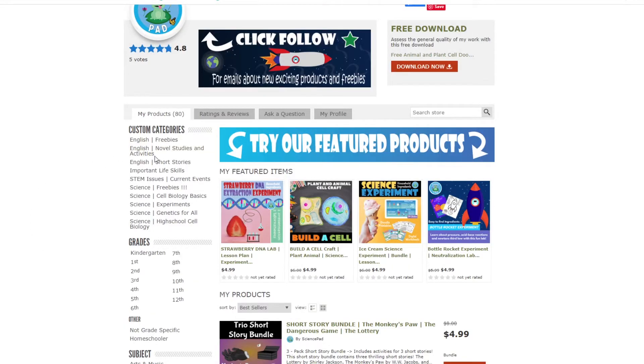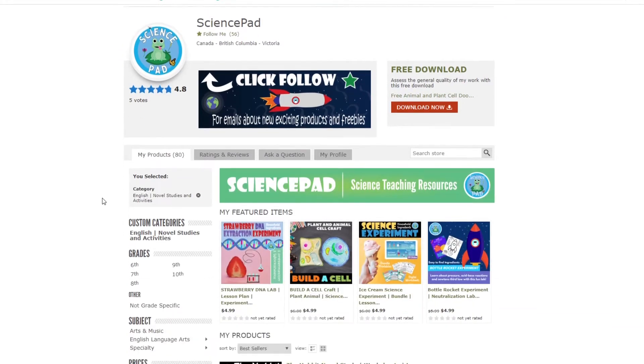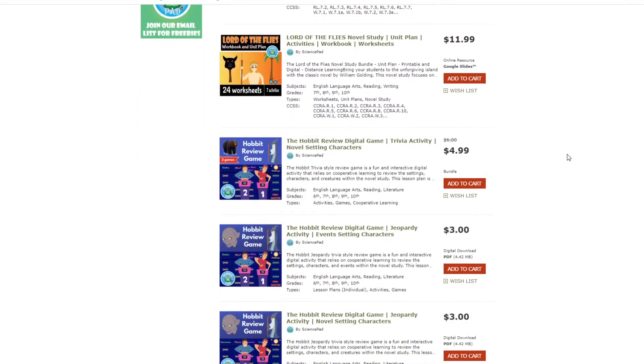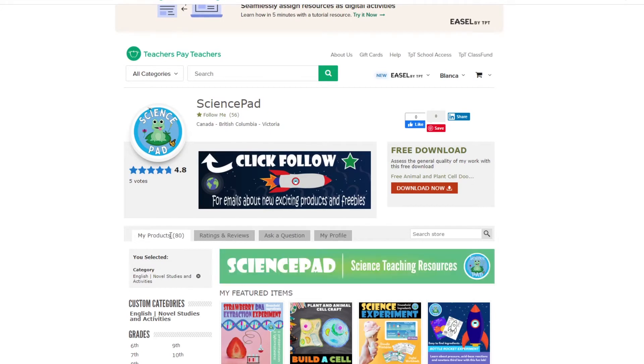We're moving to the second category: store organization. We're checking for custom categories, amount of products, and the quality of the freebie. Trace has plenty of custom categories, so as a buyer I could easily see what he has to offer. I do see some English lessons which are not science related — that looks a little strange for a science store, but it's not a huge deal. He totally has 80 products which is awesome considering he's only been open for a few months.